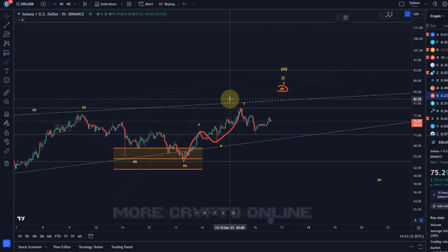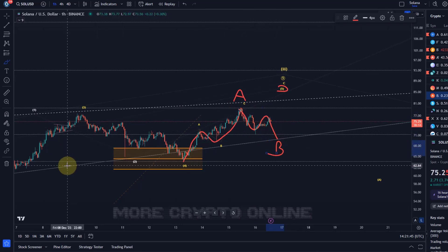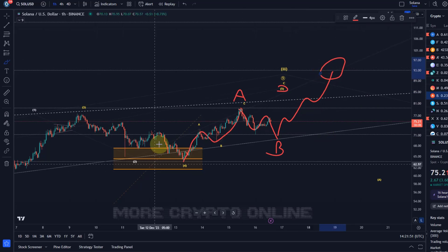But if the pullback is only corrective, that definitely keeps the door open for an extension. Nothing is stopping the price from doing this: if this was an A wave — which can be an ABC structure — then this is a B wave, possibly forming a larger ABC, maybe touching that trend line again, and then we could see the C wave higher, potentially reaching our $93 level. Just showing you possible pathways.